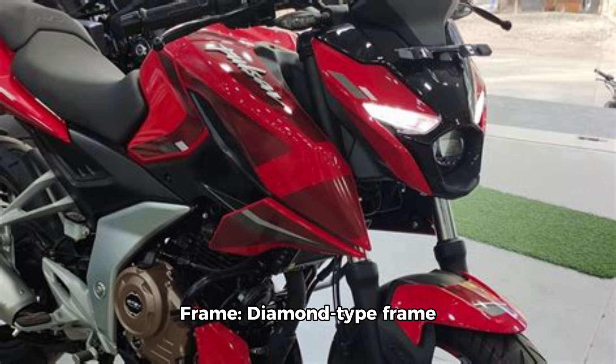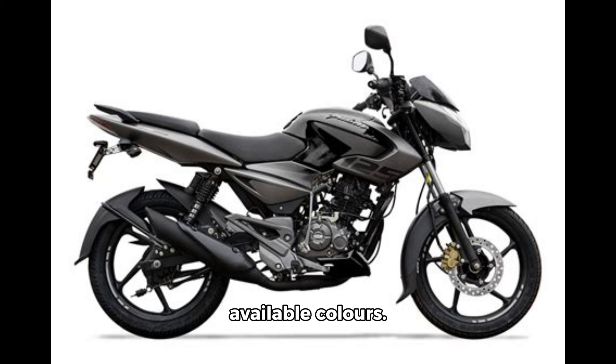Frame: the Pulsar N125 uses a diamond-type frame similar to current Pulsar models. Color options: a blue tail section suggests one of the available colors.